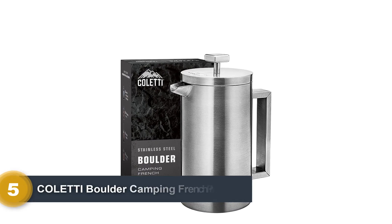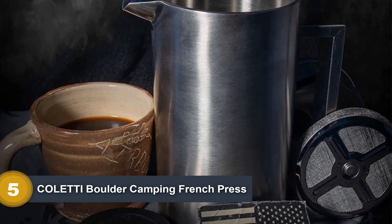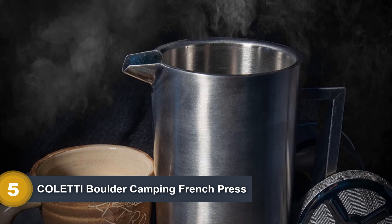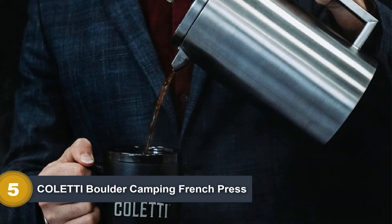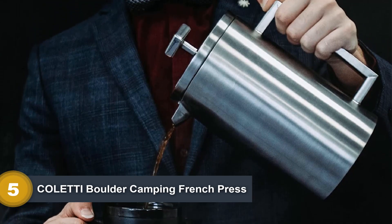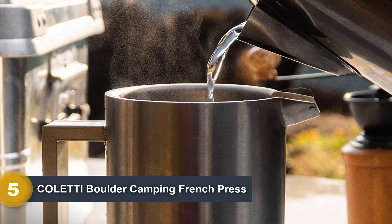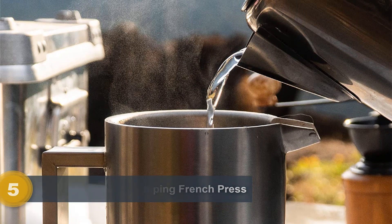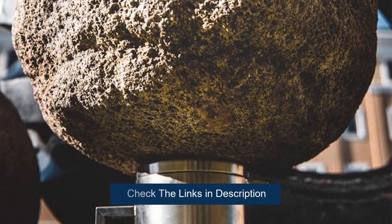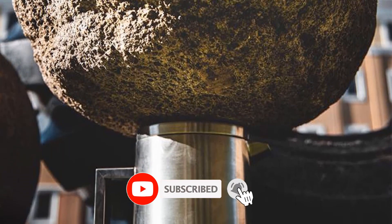Number 5: Coletti Boulder Camping French Press. This large camping coffee press is made of AISI 304 stainless steel with the same 14-gauge industry standard material used for building construction — a metal French press coffee maker built to last. This insulated camping French press will keep your coffee hot. It's very well built. It doesn't keep the coffee hot as long as advertised, but a lot longer than a glass press. The boulder functions as all other French presses. In order to retain heat for 4-plus hours, the bottom is double-wall vacuum sealed as well.